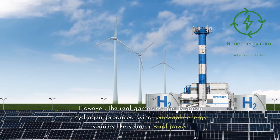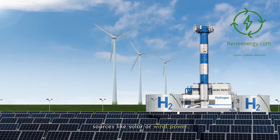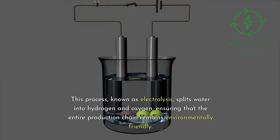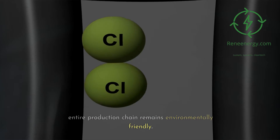The real game-changer is green hydrogen, produced using renewable energy sources like solar or wind power. This process, known as electrolysis, splits water into hydrogen and oxygen, ensuring that the entire production chain remains environmentally friendly.